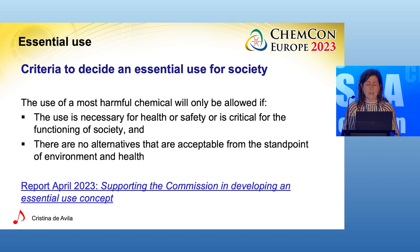How should we understand the criteria for essential uses in the Chemicals Strategy for Sustainability? The Chemicals Strategy sets two cumulative criteria that provide the basis for the development of the concept. Most harmful chemicals will only be allowed if: first, the use is necessary for health or safety or is critical for the functioning of society, and second, there are no alternatives that are acceptable from the standpoint of environment and health.